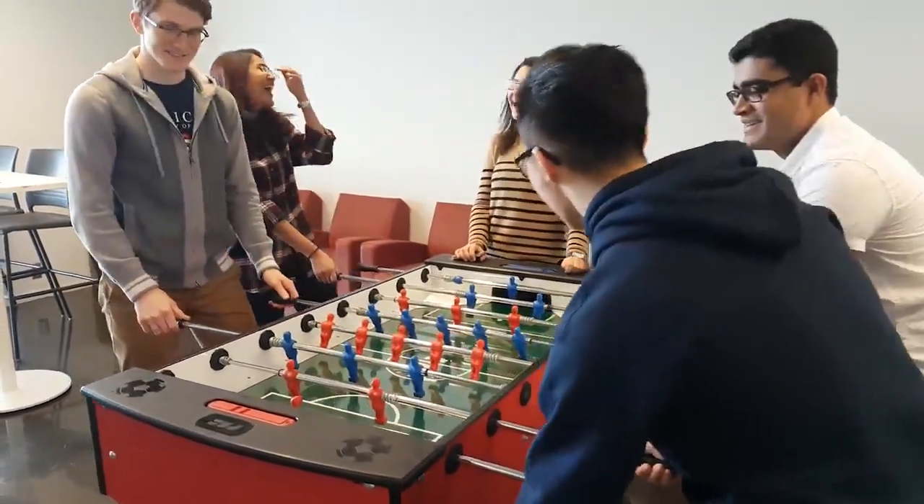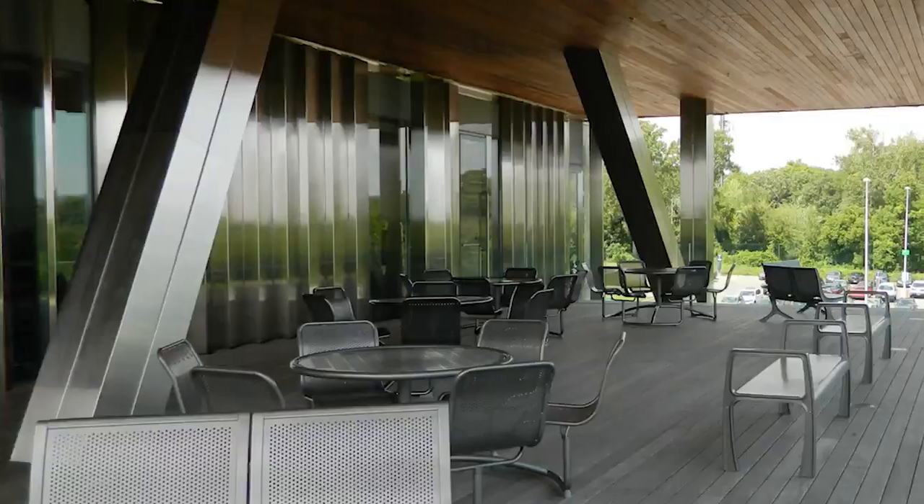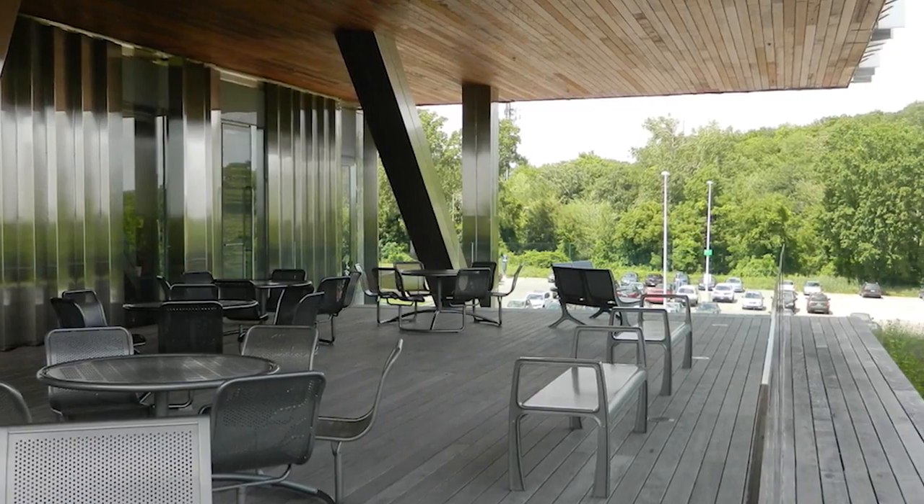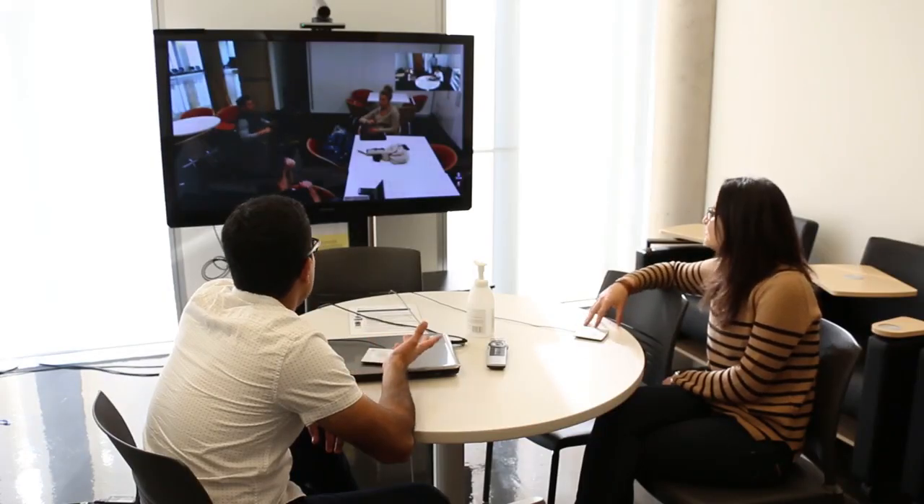Students can also take a break in the student lounge with a kitchenette that looks out onto a spacious terrace with a gorgeous view that students can enjoy when the weather permits. Whenever we have club meetings happening both downtown and at MAM, we use the Medical Society office that has a large video conferencing screen so we can connect both campuses together.